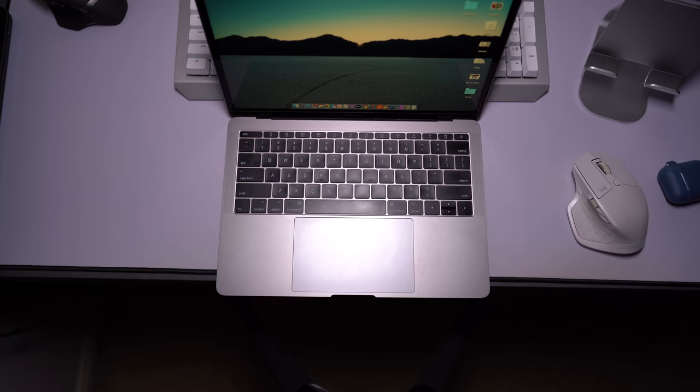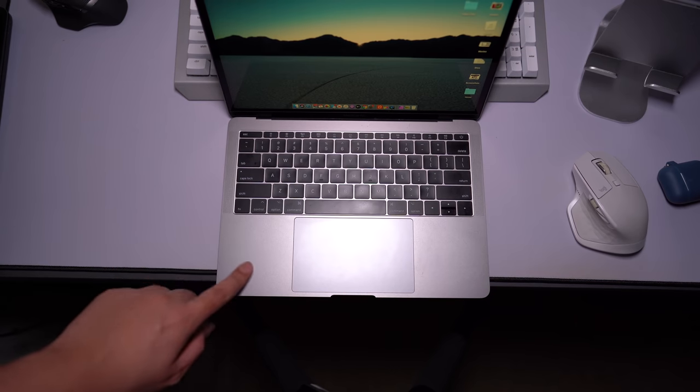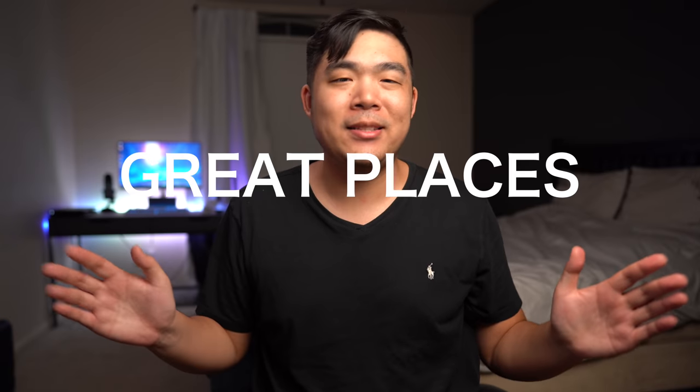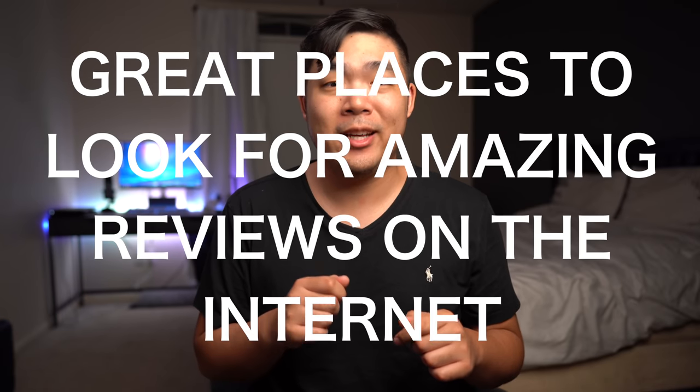So what if I want to see how hot my laptop gets in this very specific corner or this one? Some reviews actually get that detailed, even if that topic is really, really boring. So today we're going to talk about some great places to look for amazing reviews on the internet and on YouTube. Let's get started.